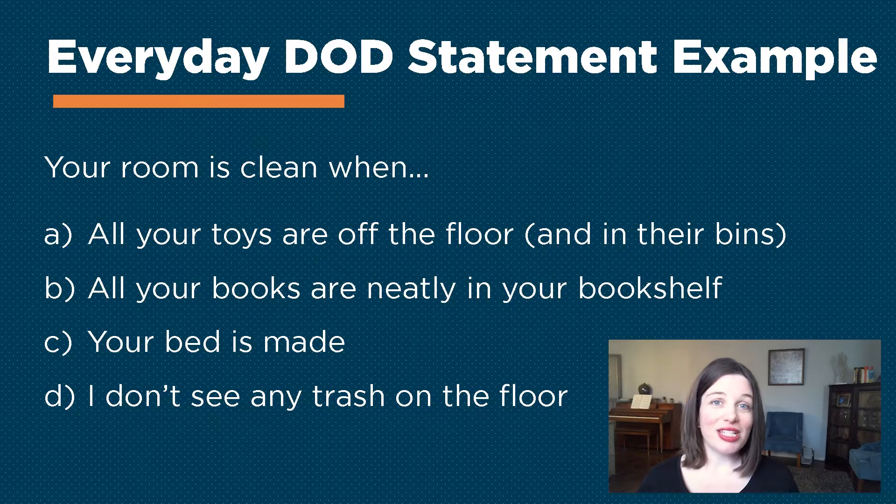So my husband and I created a definition of done for her. Now she knows her room is clean when and only when all of her books are in her bookshelf, all of her toys are off the floor and in the bins, her bed is made, and we can't see any trash on the floor.